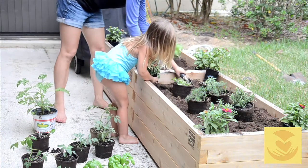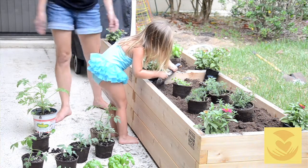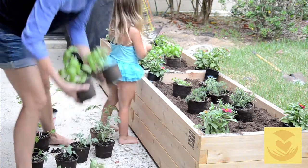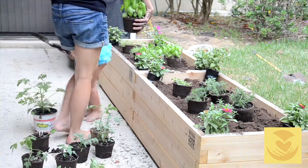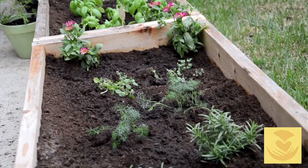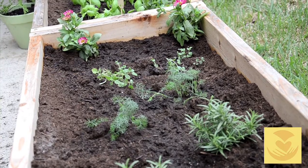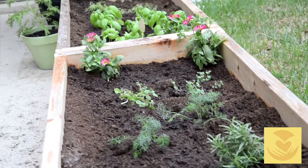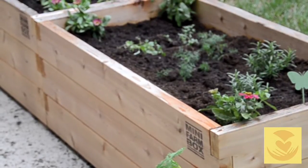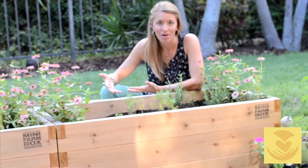They are on rollers so that I can roll them around into different spots in my patio, because I just moved here and I'm not quite sure about where the sun is going to fall and where my plants are going to do the best based on rain. I'm just kind of still feeling out this house and feeling out where the best parts and places are for my plants.